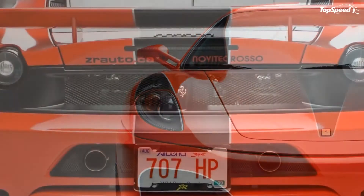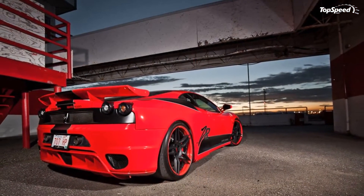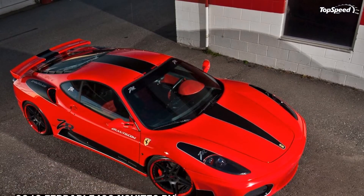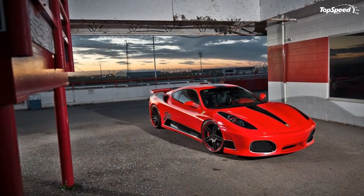Until then, just sit back and enjoy the red exterior paint along with those black stripes and ZR Auto. And when you look at the ZR Auto logo, just remember that you might be feasting your eyes on a power-hungry version of the Ferrari F430. Bon Appétit!